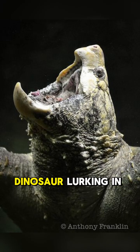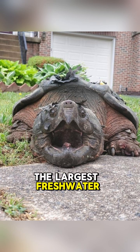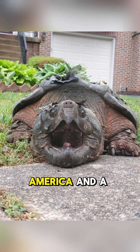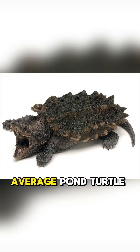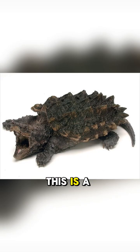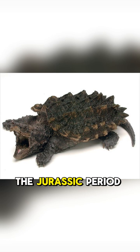Have you ever seen a real-life dinosaur lurking in the water? Meet the alligator snapping turtle, the largest freshwater turtle in North America and a true prehistoric survivor. This isn't your average pond turtle — this is a heavyweight champion that looks like it walked straight out of the Jurassic period.